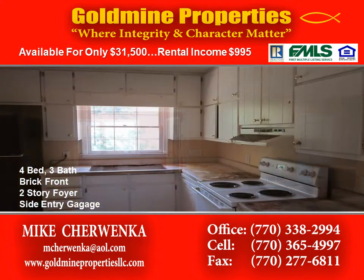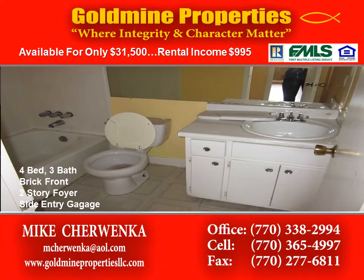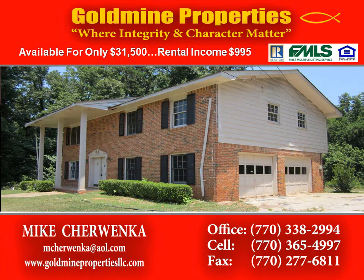This spacious brick front home features a two-story foyer, double-entry doors, a side-entry garage, hardwood floors, and much more.